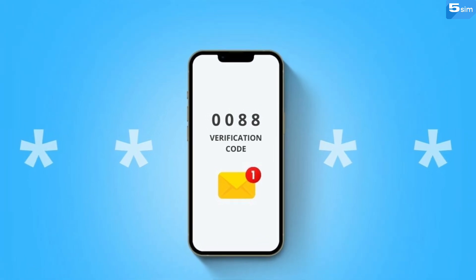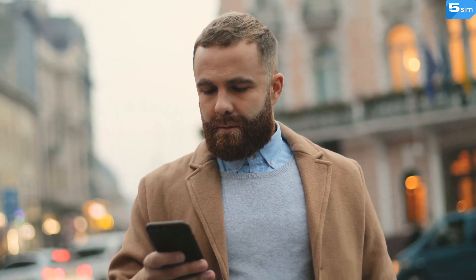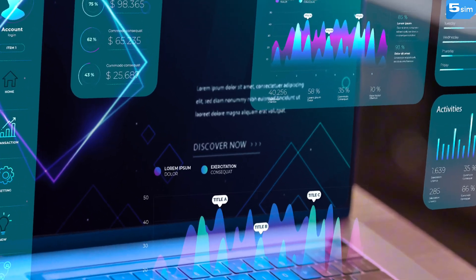No wonder that more and more people are asking themselves: is it possible to receive SMS messages without relying on my phone, without relying on a SIM card, ID verification, or linking the process to myself in any way, shape, or form? The answer is yes, and that can be achieved thanks to virtual phone numbers. Here's how.